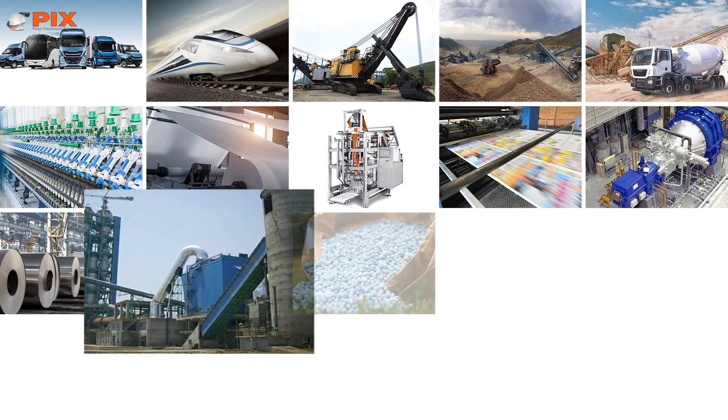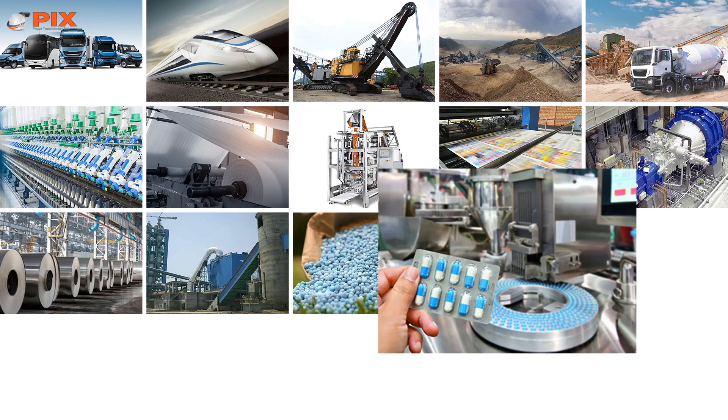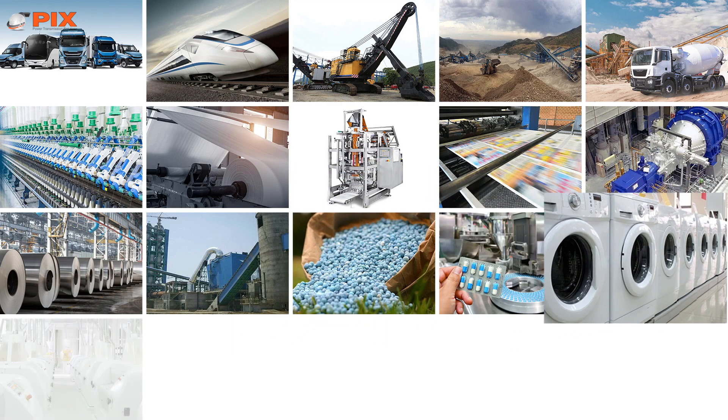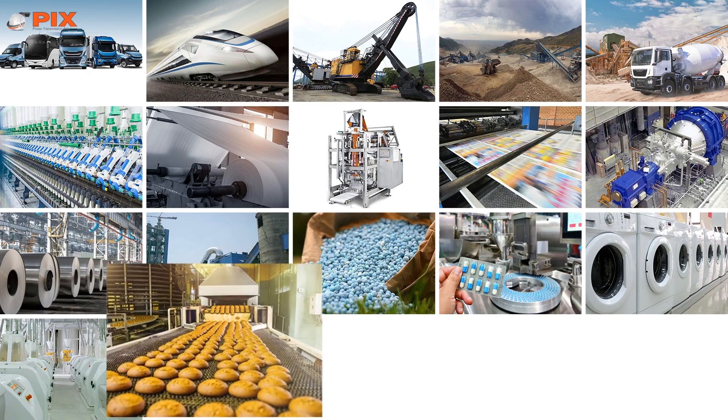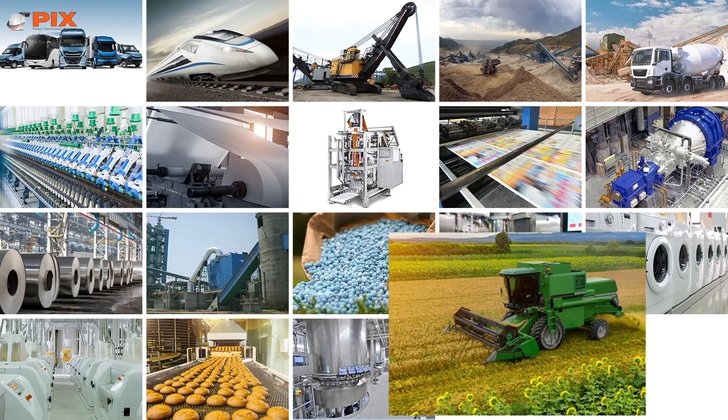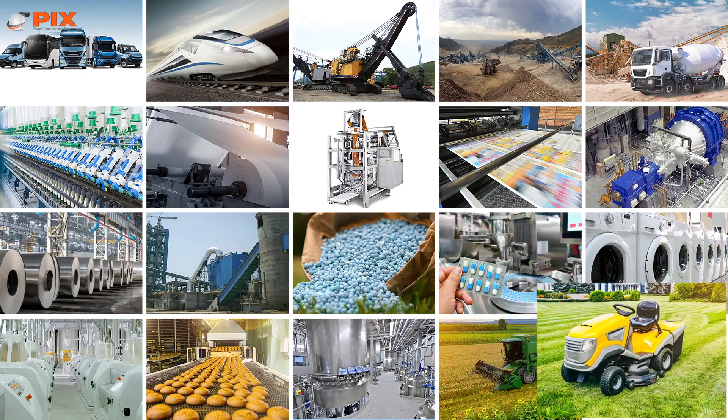PIX serves the steel, cement, chemical and fertilizers, and pharmaceutical industries. PIX also serves home appliances, rice and flour mills, food processing, dairy equipment, agricultural harvesters, and lawn and gardening machinery, to name a few.